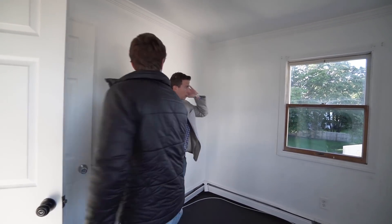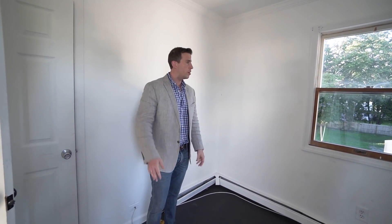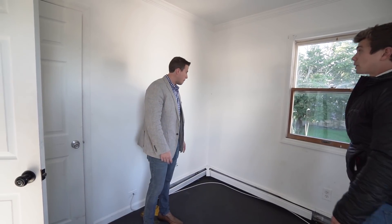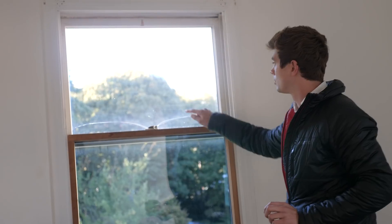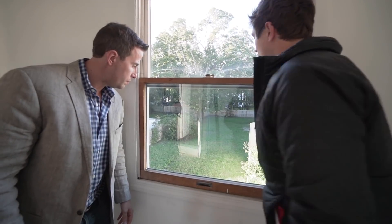We have at least one broken window. I think there was another one in the other room. You've got to imagine $300 for each broken window. You might as well just replace the entire window.